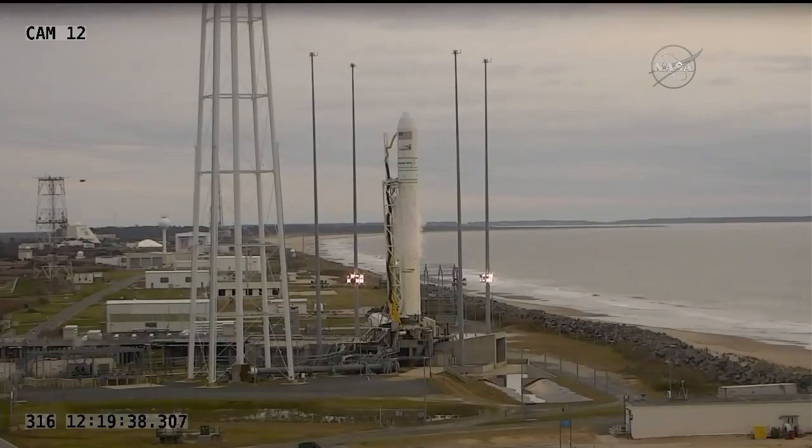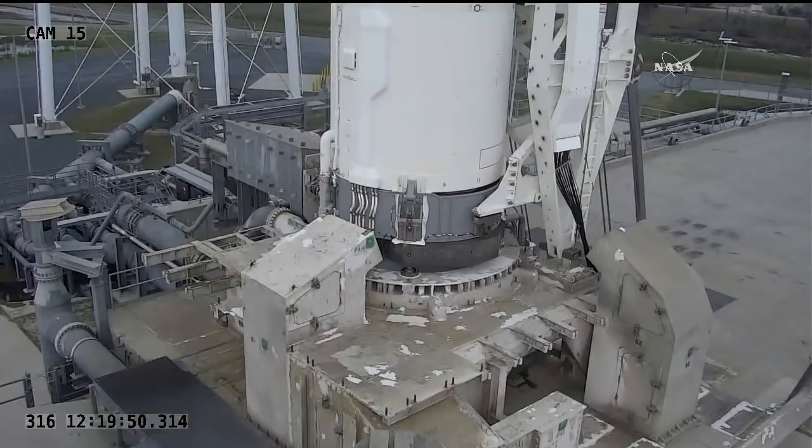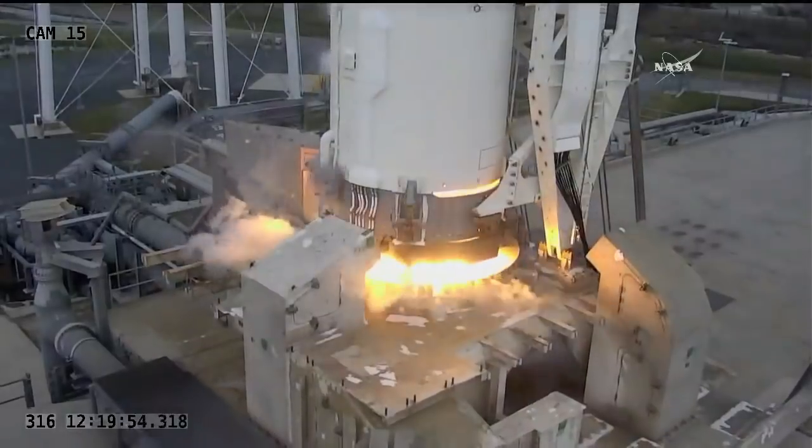T-minus 10 seconds, and mark. Five, four, three, two, one, and we have ignition.